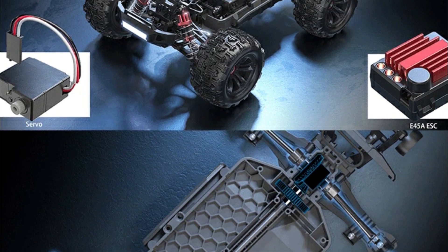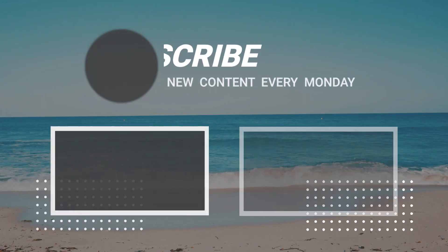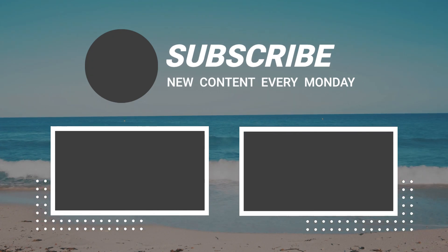So that sums up today's video — we hope you enjoyed it! If you did, please leave a like, and if you're new here, hit that subscribe button. Until next video, have a great day!